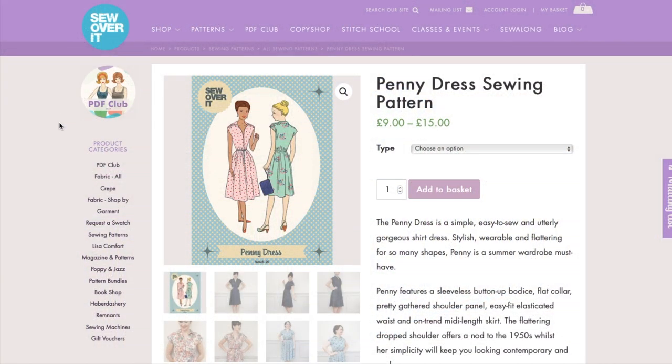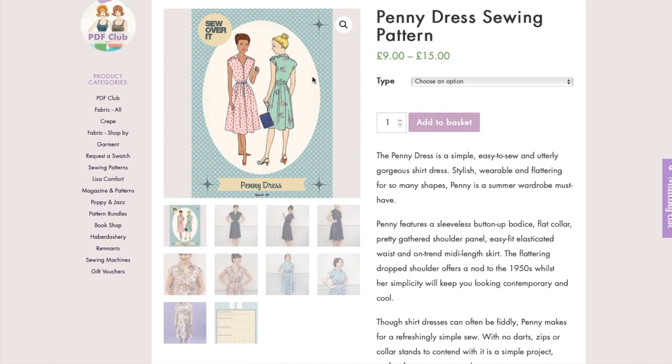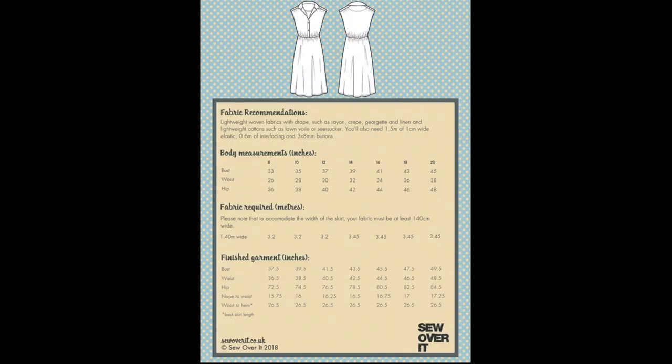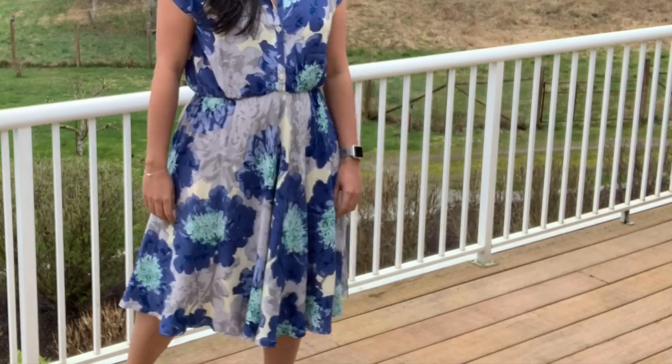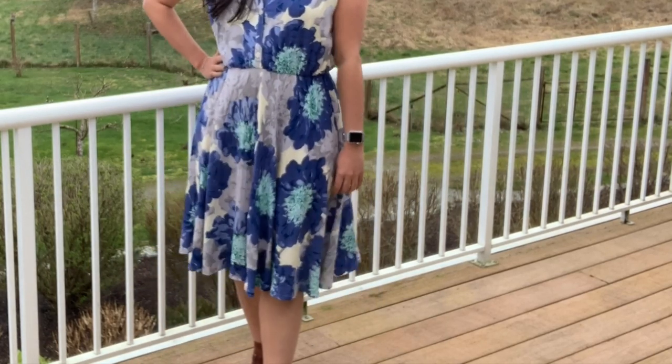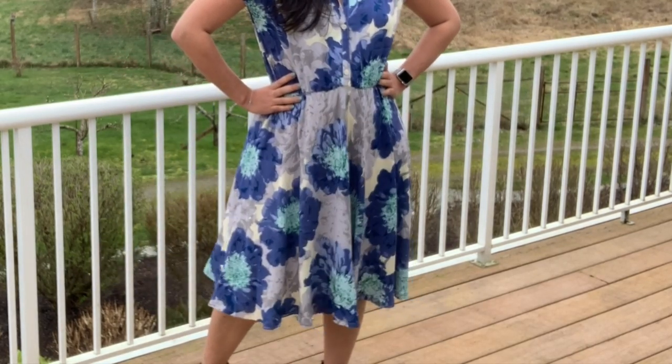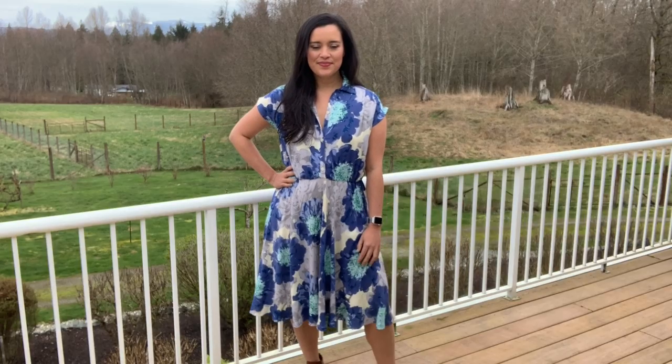The Sew Over It Penny dress is described as a simple, easy-to-sew, and utterly gorgeous shirt dress — stylish, wearable, and flattering for so many shapes. Penny features a sleeveless button-up bodice, flat collar, pretty gathered shoulder panel, easy-fit elasticated waist, and an on-trend midi-length skirt, with no darts, zippers, or collar stands to contend with. The skirt piece is massive and is cut off-grain to accommodate its size, but you end up with just one side seam and the most beautiful folds — you just can't help but swish around in it.